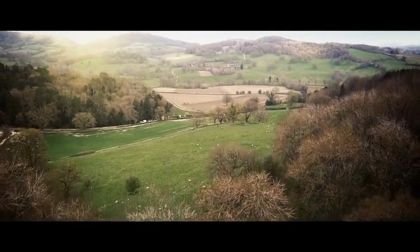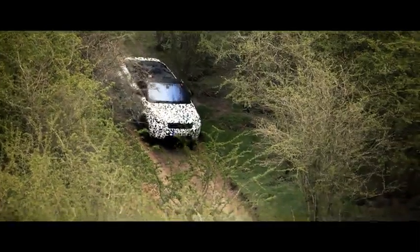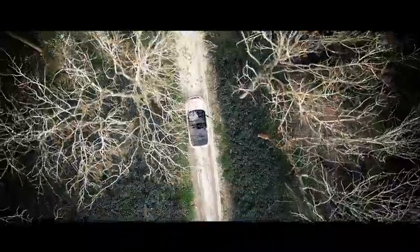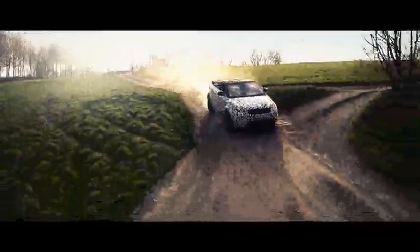At Land Rover, we take all-terrain capability very seriously. Every Land Rover is built to tackle the most challenging terrains and conditions. Every Land Rover. Meet the newest member of the Land Rover family, the Range Rover Evoque Convertible.